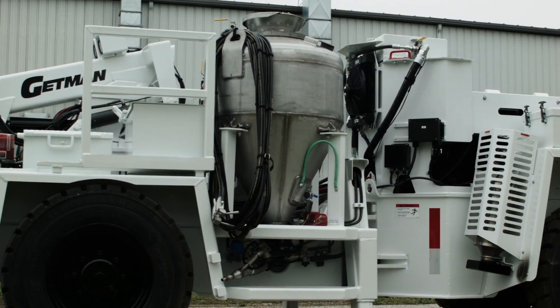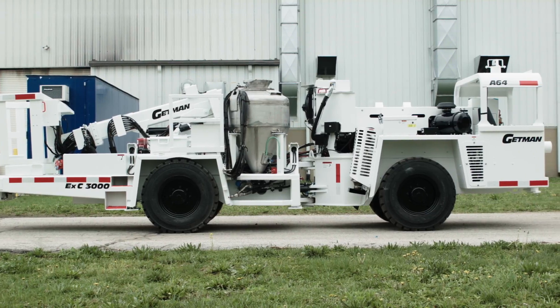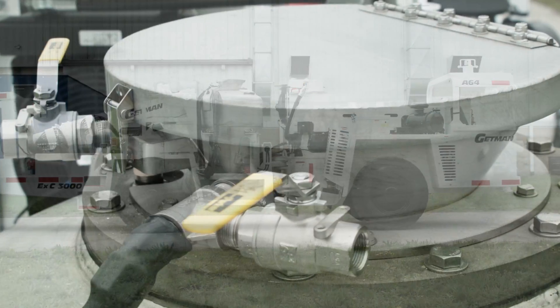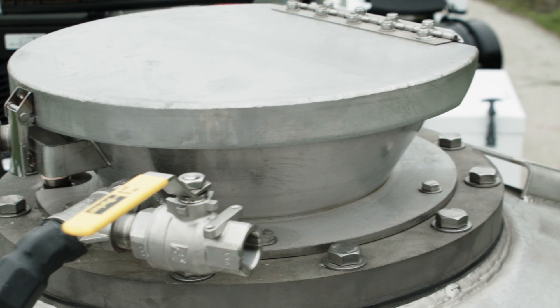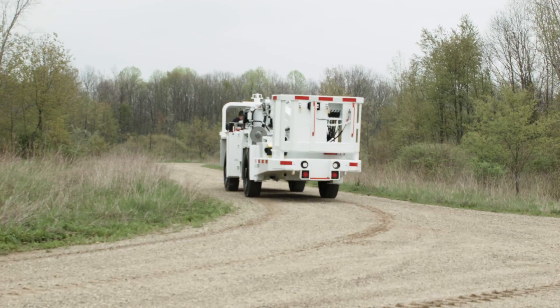The EXC 3000 explosives charger is available in dry Ampho prill configuration or can be configured for the installation of emulsion type systems. Getman can collaborate with emulsion providers to install their pumping package on the Getman chassis.